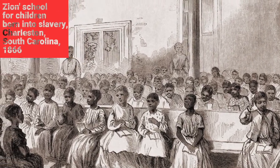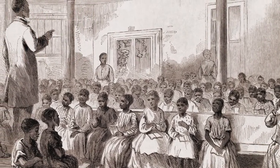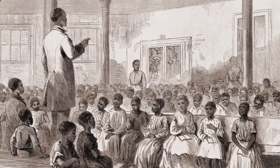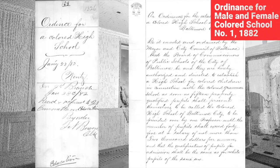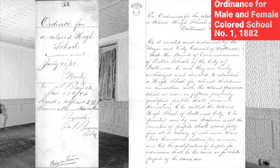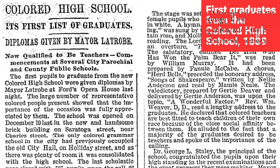The first diplomas given to African American students graduating from the Colored High School occurred in a ceremony officiated by Mayor Benjamin Latrobe in 1889. There were nine graduates — seven girls and two boys: Gertrude and Nellie Anderson, Gertrude Deaver, Fannie McCabe, Molly Taylor, Violet Thompson, William Murray, Walter Scott, and Mamie Neal. Several of those graduates had attended male and female Colored School No. 1 in the Peel Building before eventually graduating from the Colored High School or Douglas Institute.